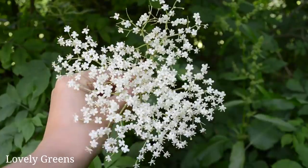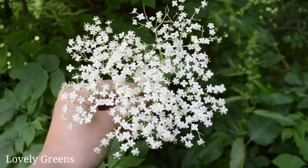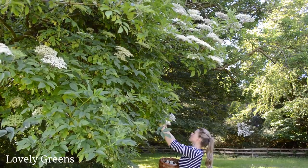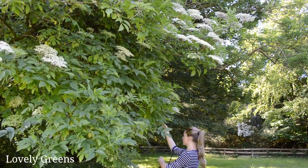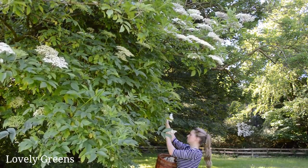A basic thing you could forage is elderflower — again, distinctive smell. When thinking about things you want to start foraging, I always go by the smell personally as a chef, then the taste. But elderflower you really can't go wrong with. Everyone knows what elderflower smells like, so I'd definitely start there.